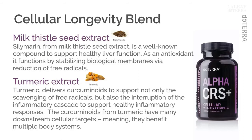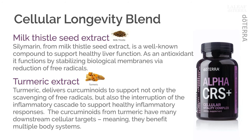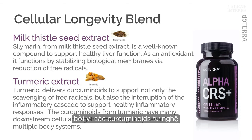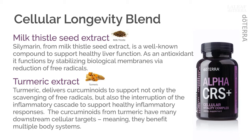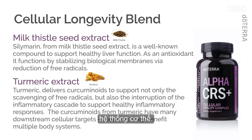Turmeric, one of the world's most beloved botanicals, delivers curcuminoids to support not only the scavenging of free radicals, but also the interruption of the inflammatory cascade to support healthy inflammatory responses. Because the curcuminoids from turmeric have many downstream cellular targets, these bioactive compounds are sometimes referred to as having polypharmacological impact, meaning they benefit multiple body systems.